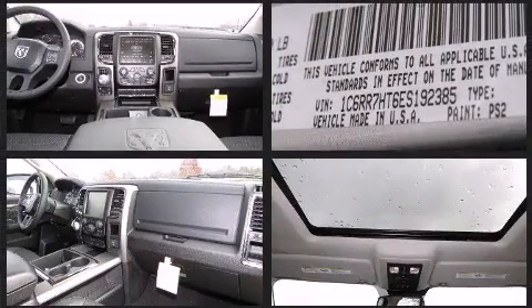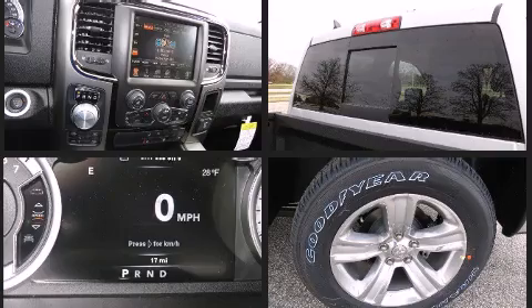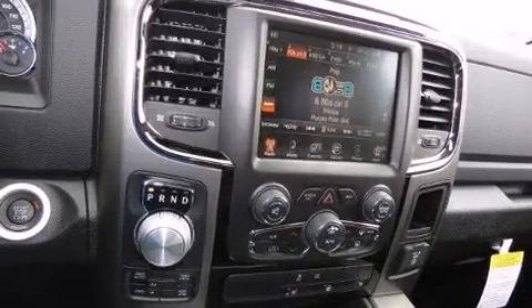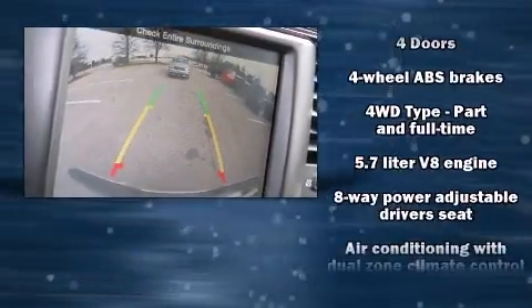A wealth of standard features mean that you no longer have to sacrifice — like heated seats, an automatic dimming rear-view mirror, automatic dimming door mirrors, automatic temperature control, power moonroof, rain-sensing wipers, a bed liner, and remote keyless entry.